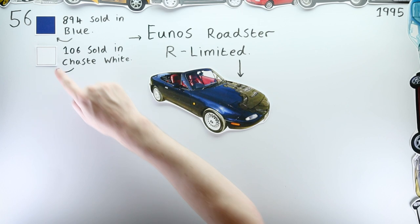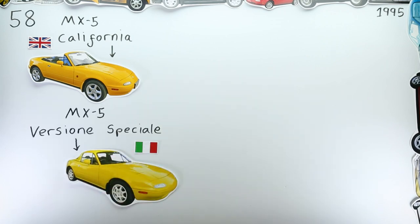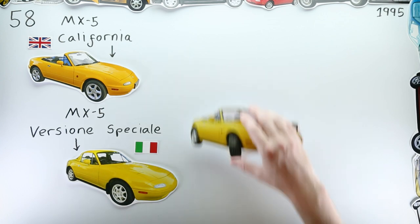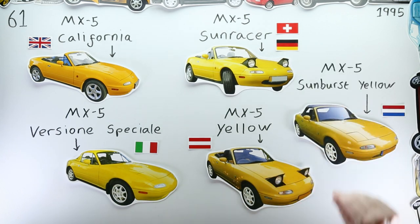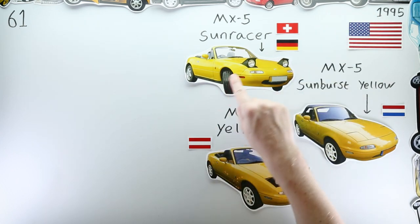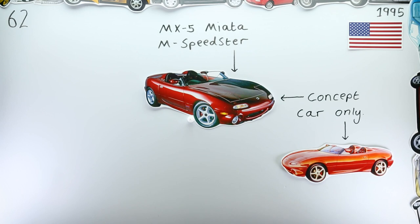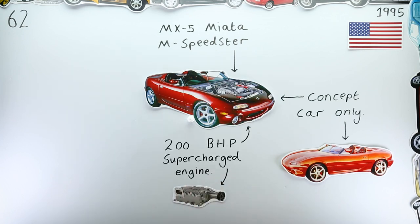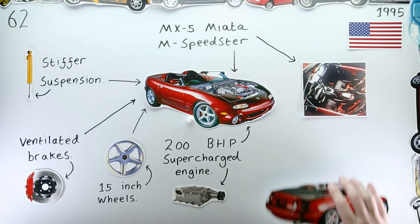Europe received a splash of colour in a yellow limited edition MX-5 — known as the MX-5 California in the UK, the MX-5 VS (Versione Speciale) in Italy, the MX-5 Sunracer in Germany and Switzerland, the MX-5 Yellow in Austria, and the Sunburst Yellow in the Netherlands. America also got to feast their eyes on the Mazda Miata M Speedster — a concept car with a 200 brake horsepower supercharged engine, bigger wheels, better brakes, stiffer suspension, and most importantly, it looked awesome.